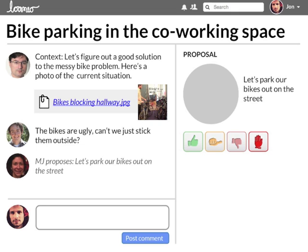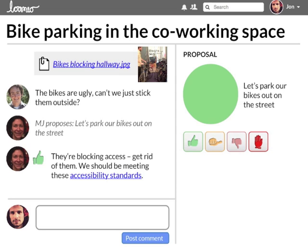When a potential solution surfaces, anyone can start a proposal, which has a clear time limit. Decision-making happens on the right-hand side. When people state their position, they're prompted to give a one-sentence summary explaining their decision. This makes it easy to see why people feel the way they do, and highlights the main points.